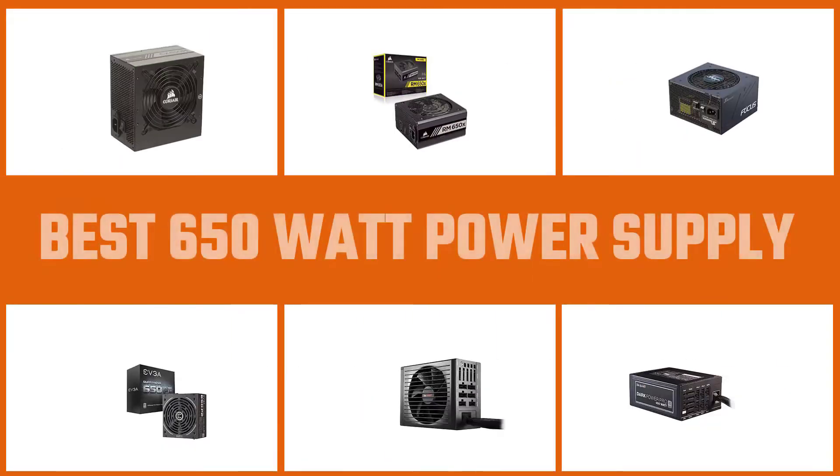In this video we'll show the five best 650 watt power supplies on the market that will help you choose the best one for you. So let's get started.